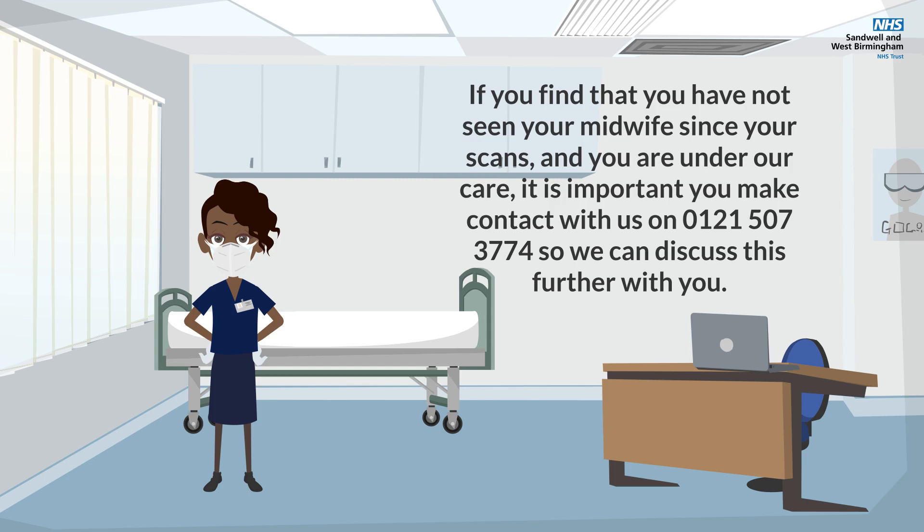If you find that you have not seen your midwife since your scans and you are under our care, it is important that you make contact with us on 0121 507 3774 so we can discuss this further with you.